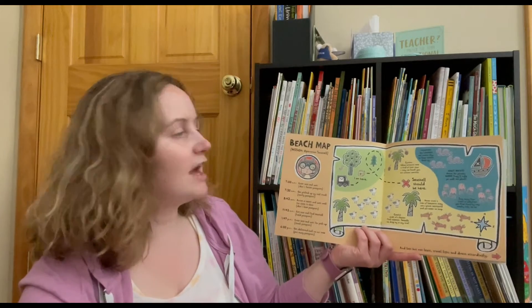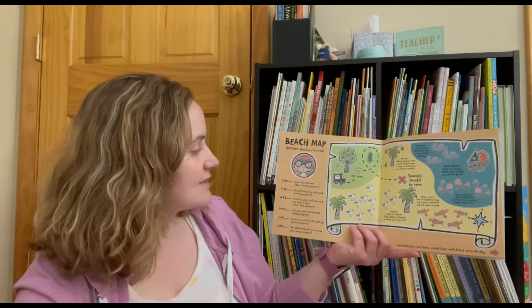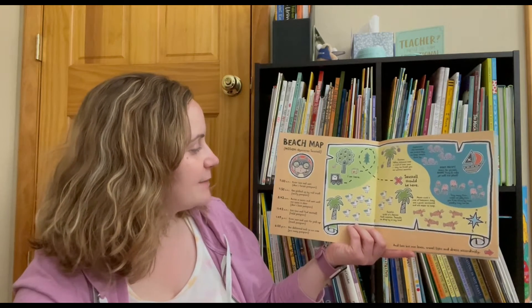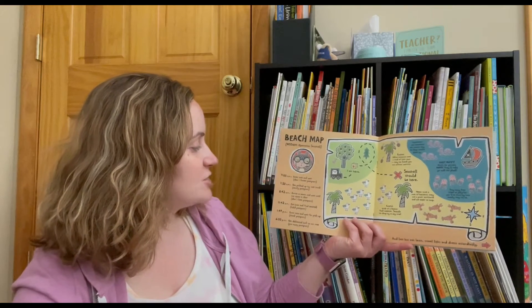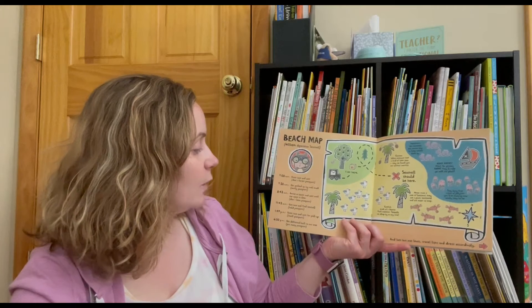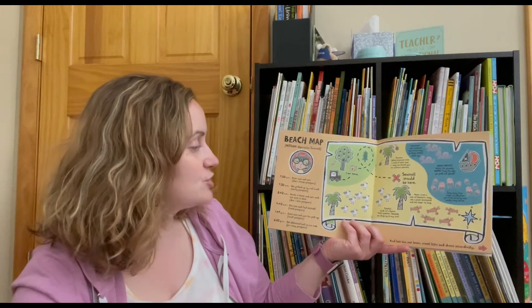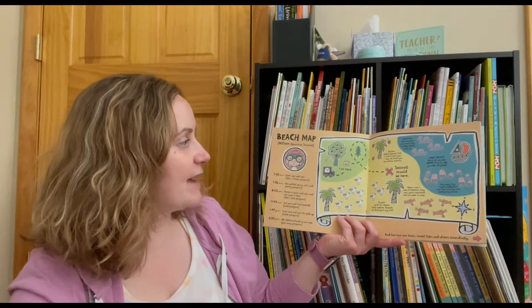Beach map. Mission: operation seashell. 7 a.m.: enter box and wait — don't forget passport. 7 a.m.: get picked up by mail truck, verify passport. 8 a.m.: arrive at beach and wait until the coast is clear — don't lose passport. 11 a.m.: exit box and find seashell, hold passport. 1 a.m.: enter box and wait for pickup, check passport. 6 p.m.: get delivered back to nut tree, put away passport.